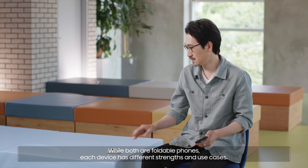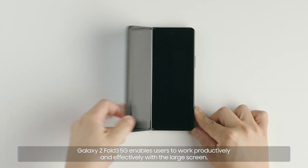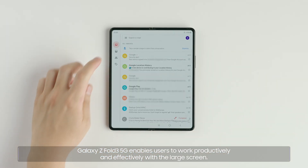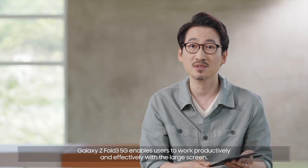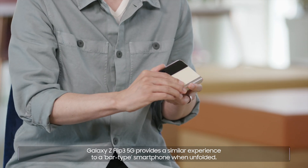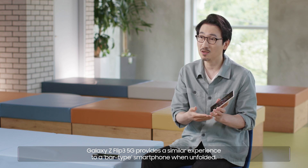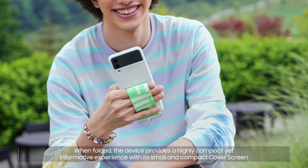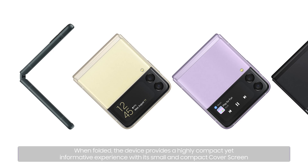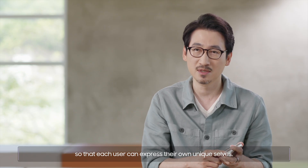While both are foldable phones, each device has different strengths and use cases. Galaxy Z Fold3 5G enables users to work productively and effectively with the large screen. Galaxy Z Flip3 5G provides a similar experience to a bar-type smartphone when unfolded. When folded, the device provides a highly compact yet informative experience with its small cover screen so that each user can express their own unique selves.